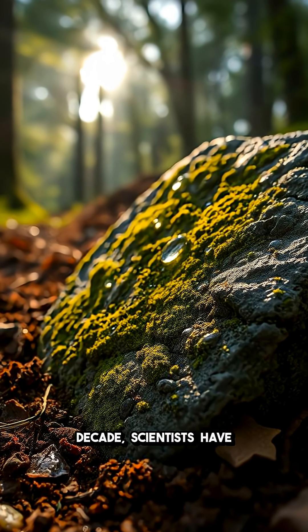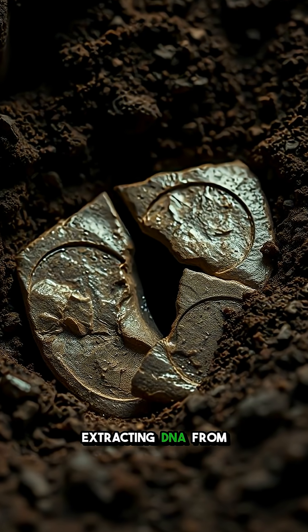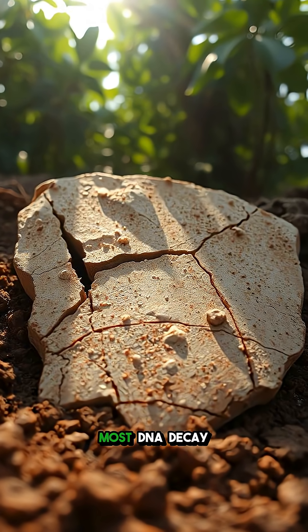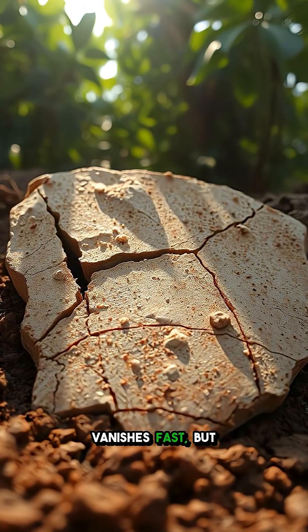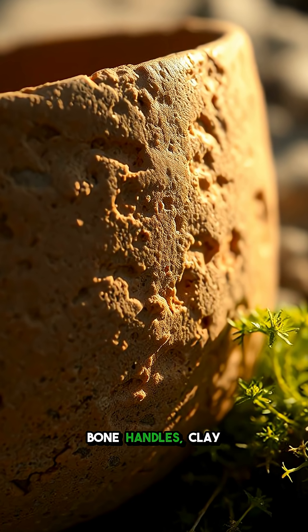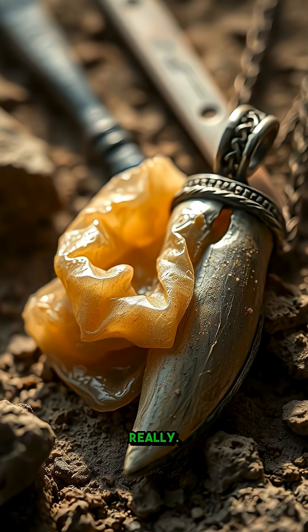Over the last decade, scientists have unlocked a game-changing trick: extracting DNA from objects our ancestors left behind. Most DNA decays and vanishes fast, but in rare cases, tiny traces cling to porous surfaces — bone handles, clay cups, even old chewing gum. Yes, really.